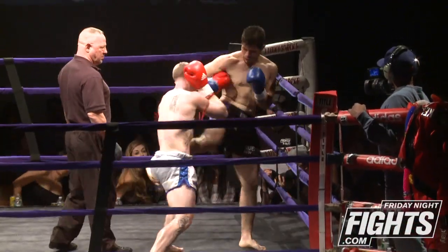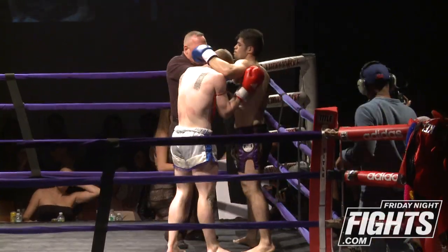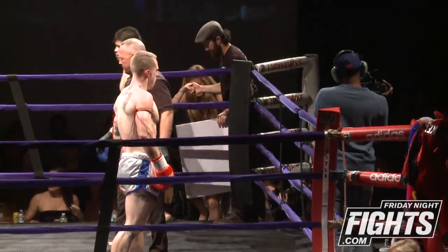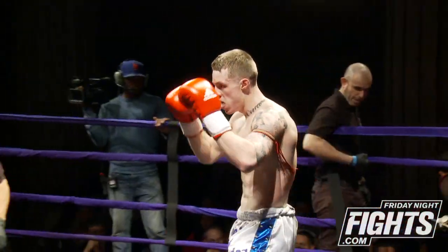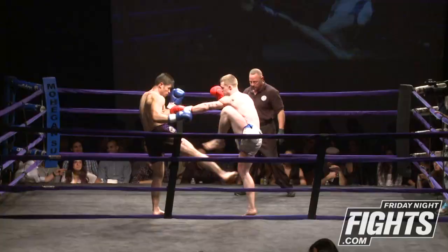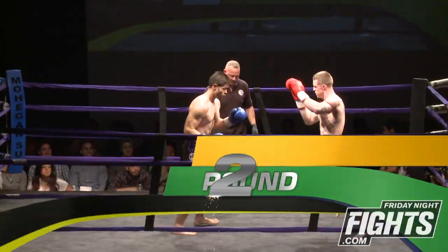Burgos is doing a good job of getting on the inside — a lot of traditional training there. And here we go, starting the second round. Let's see how both guys adjust.